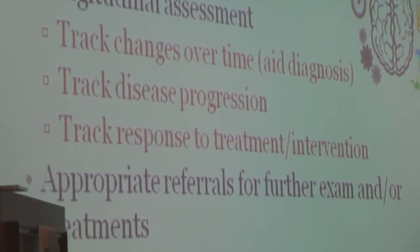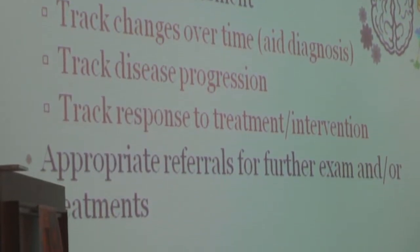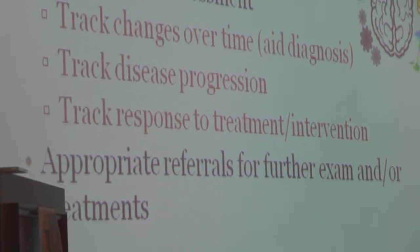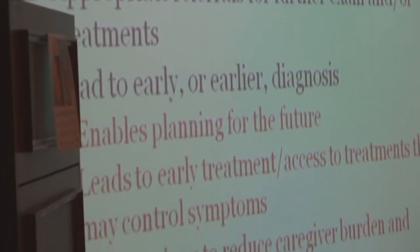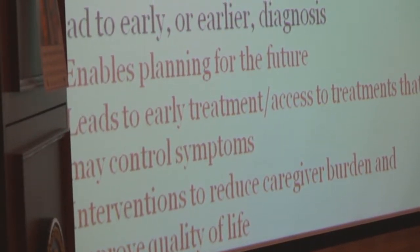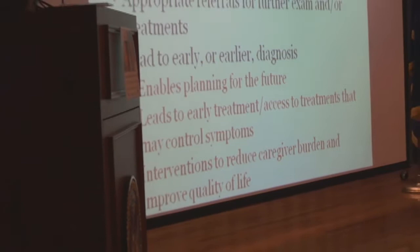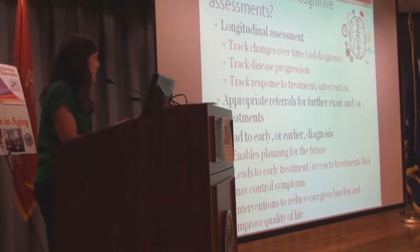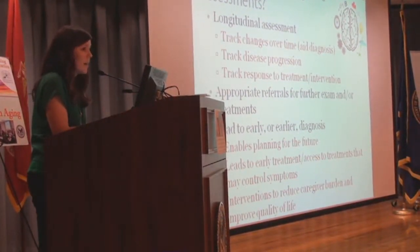Another purpose is to identify people who would benefit from referral elsewhere — to neurologists, specialty clinics, or neuropsychology. A key goal is earlier diagnoses. Benefits of early diagnosis include better quality of life, access to treatment or care sooner, staying more functionally intact for longer, and helping patients plan for the future while they're still able to engage in that kind of planning.